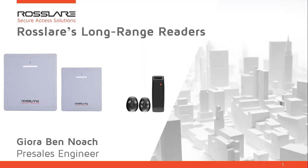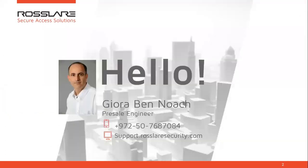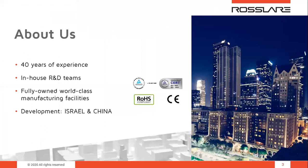Hello everybody. Welcome to the Rossler's Long Range Readers session. My name is Ghiora. I'm a personal engineer at Rossler Security Products, and thank you for joining us on this presentation. Before we start with the presentation itself and dive into the details, I would like to share with you a few facts about Rossler.